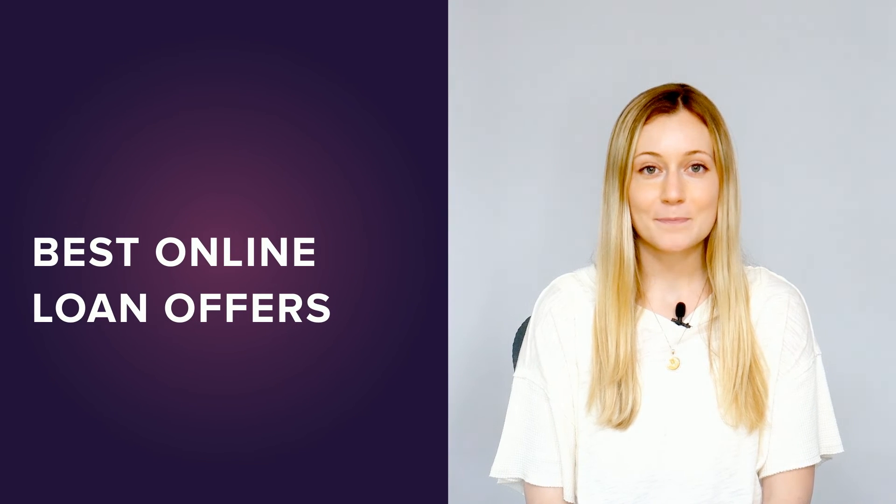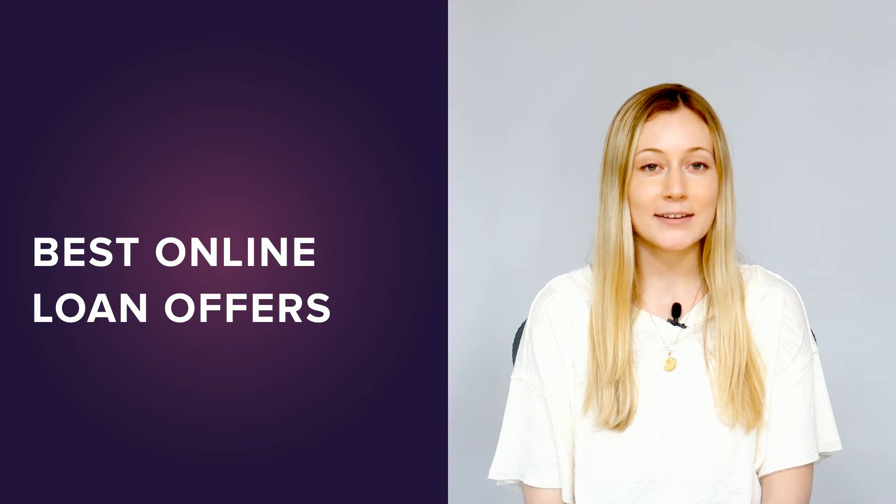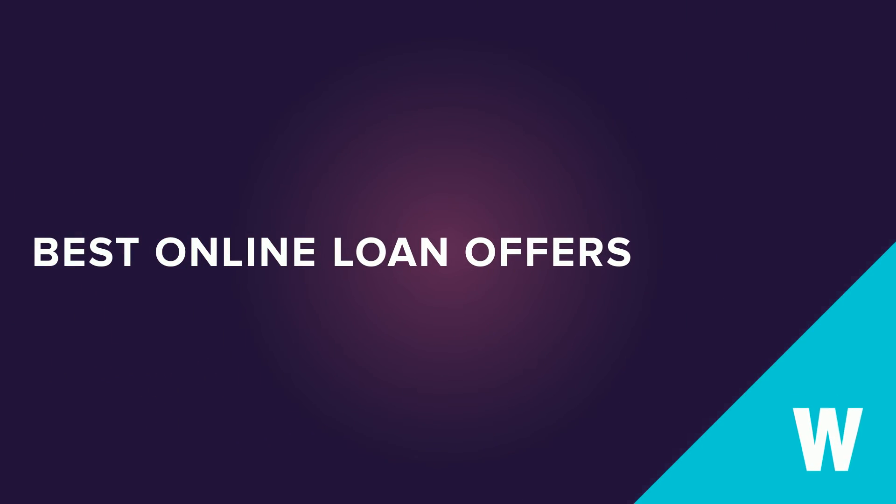Now that you know a little more about the best online loans, it's time to compare your options. To see WalletHub's top-ranked offers, click the button here.